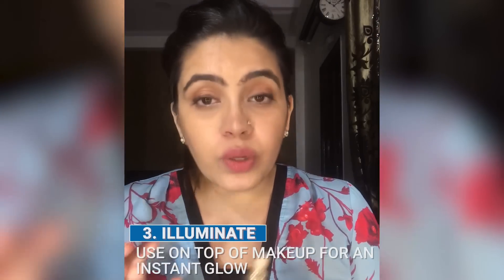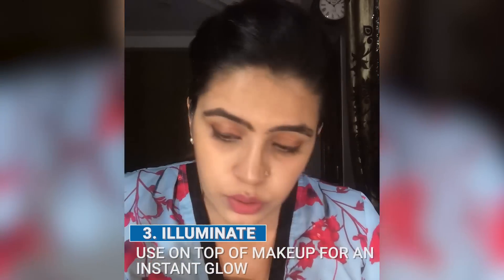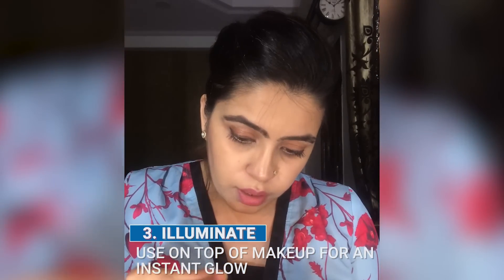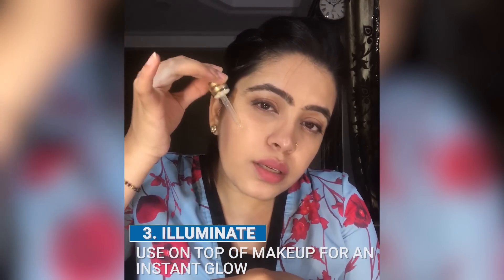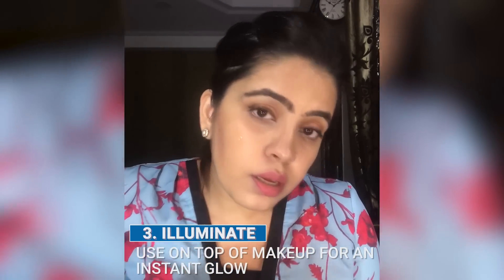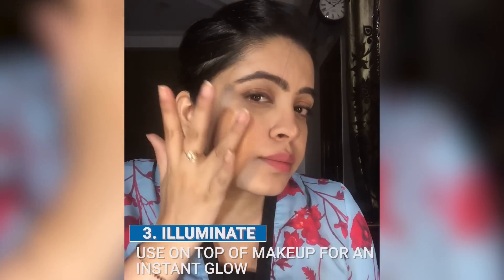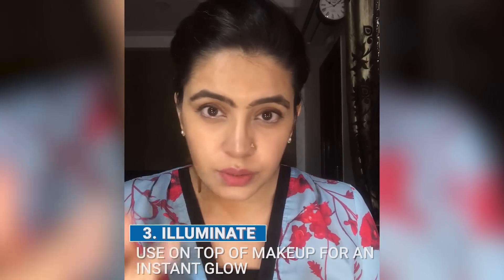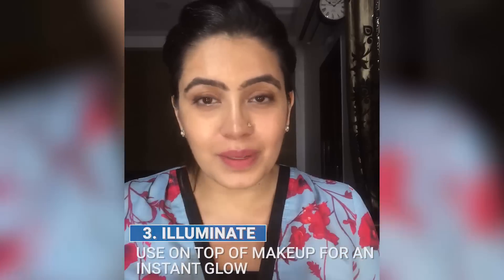The third use is that you can actually use it as an illuminator, and I have used it right now also. I can just show you again — I just apply it here — and yeah, you can see it just illuminates my skin beautifully.